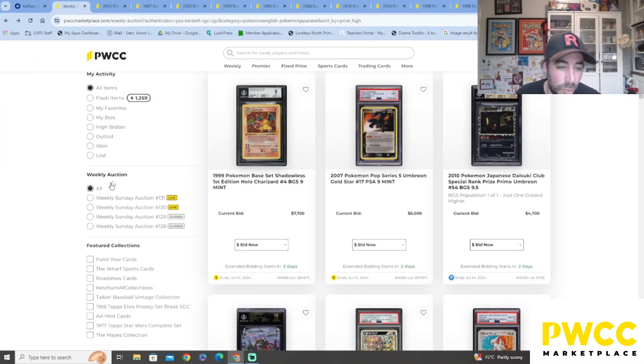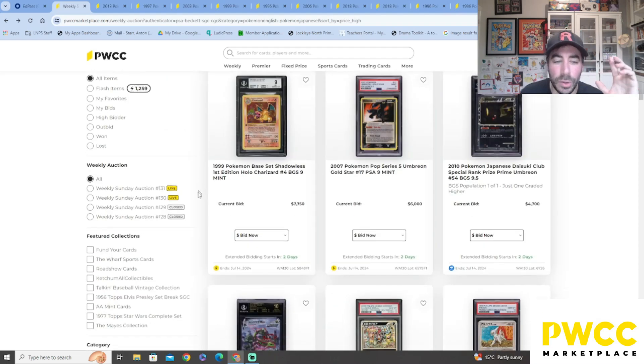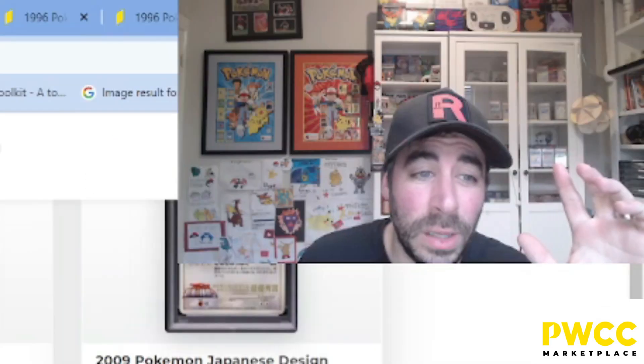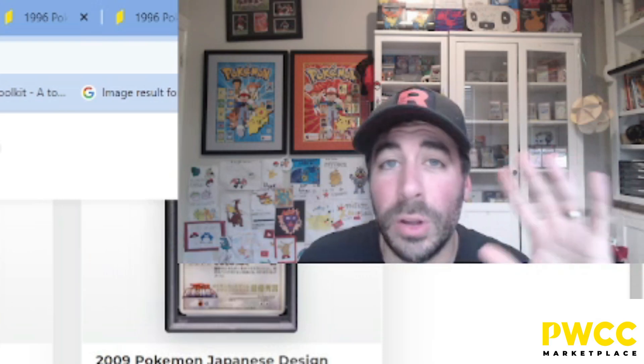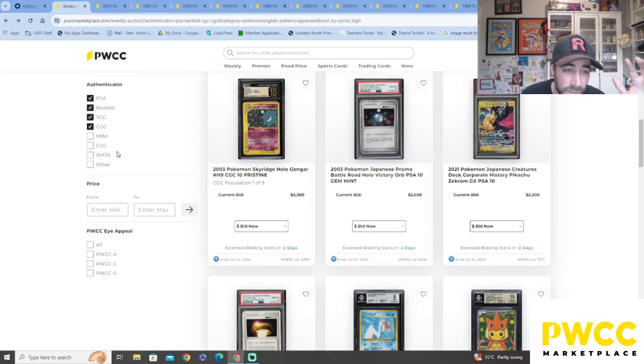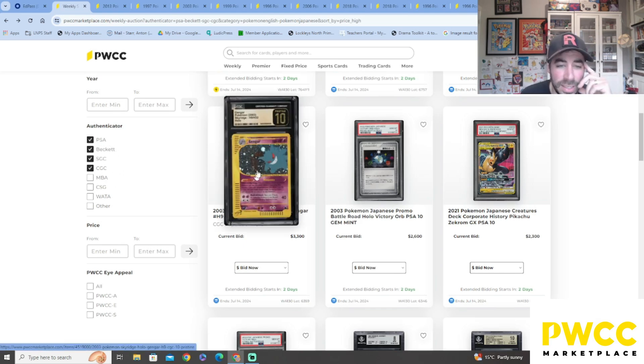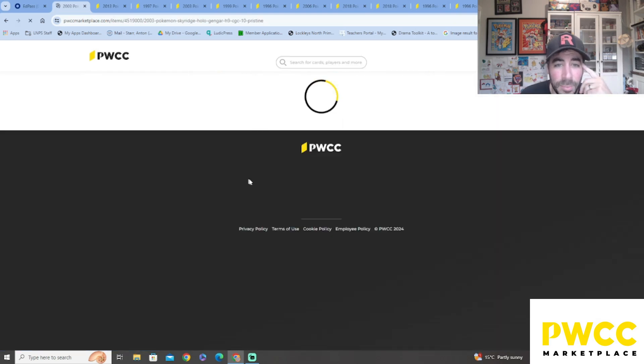It's all about the weekly auctions at the moment, so we're gonna have a quick look. I've clicked on Pokémon English and Japanese — that's all I'm interested in. If you love comics, video games, soccer, other sports, or basketball, you click on the category and it'll come up. For authenticators I've gone with PSA, Beckett, SGC, and CGC. Usually I just check PSA and Beckett, but I thought we'd give some love to SGC and CGC today.